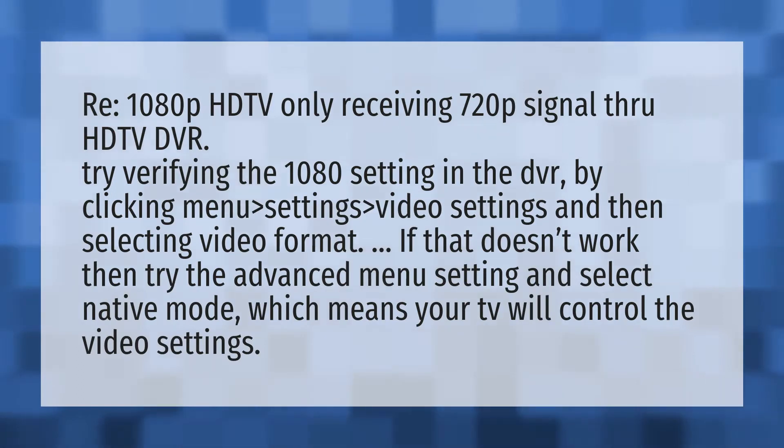Re: 1080p HDTV only receiving 720p signal through HDTV DVR. Try verifying the 1080 setting in the DVR by clicking menu, then settings, then video settings, and selecting video format. If that doesn't work, try the advanced menu setting and select native mode, which means your TV will control the video settings.